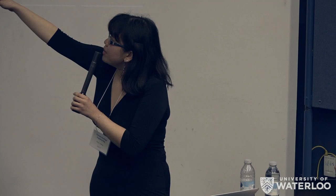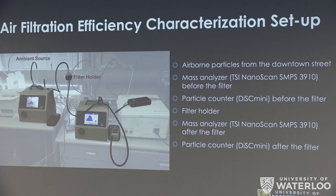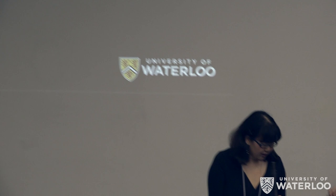This is our actual setup. We used an ambient source — the source is from a busy street in downtown Toronto — and the air from the street is pumped into the testing apparatus as the particulate source. We have the mass analyzer and the particle counter before and after the filter, and the histogram shows the current particle count for each of the bins. They're not synced right now, which is why it looks like there's more after than before.